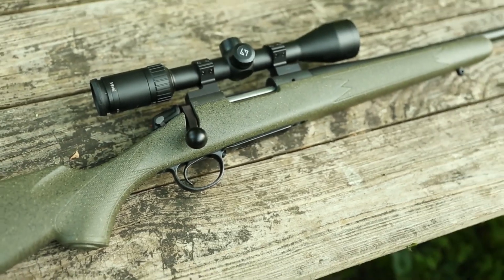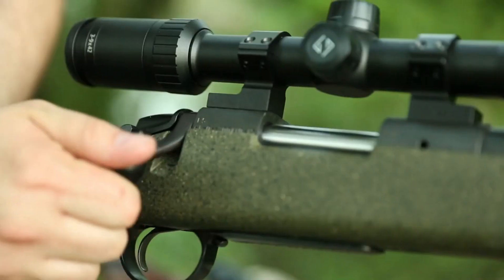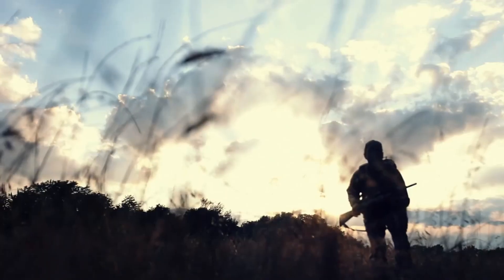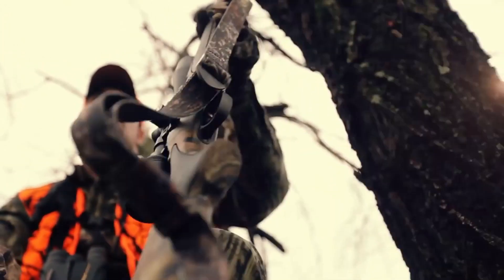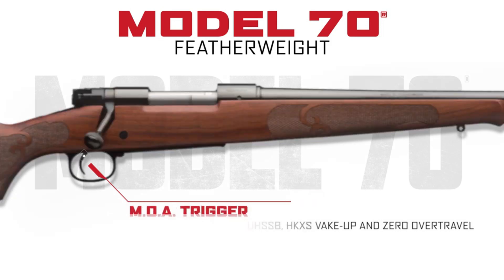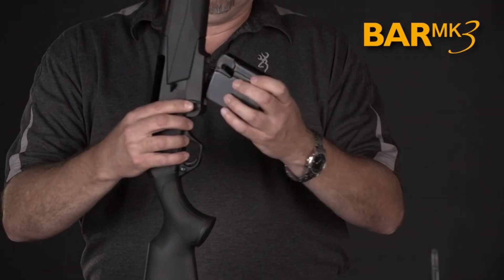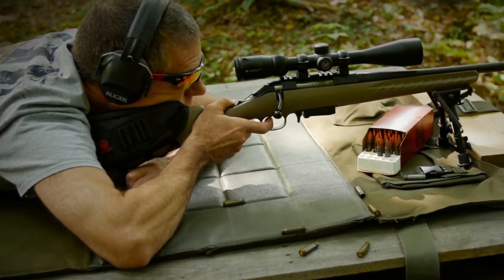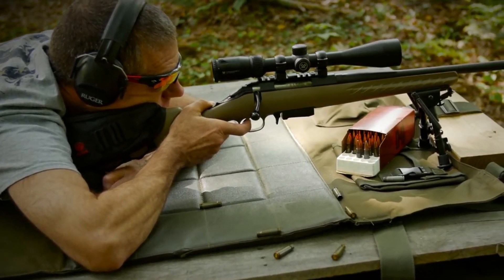The .30-06 Springfield cartridge has a storied history in the world of firearms, and its reliability is unquestionable. When it comes to rifles chambered in .30-06, several brands stand out, known for their robust build and dependable performance. These rifles are favored by hunters and marksmen for their versatility and track record in delivering consistent accuracy in various conditions.